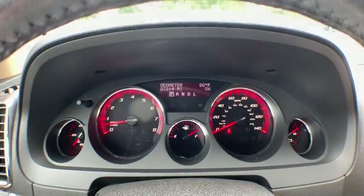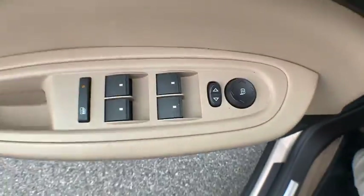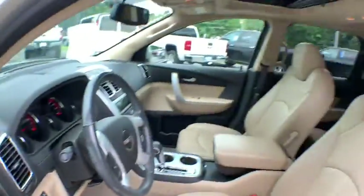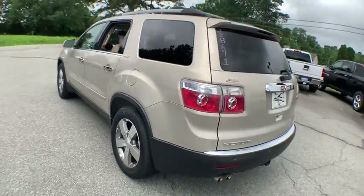Auto dimming rear view mirror, four wheel disc brakes, universal garage door opener, AM FM stereo with CD player and MP3 WMA capability, center armrest, electronic stability control, heated front driver and passenger seat, compass.